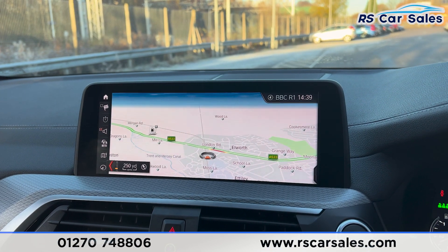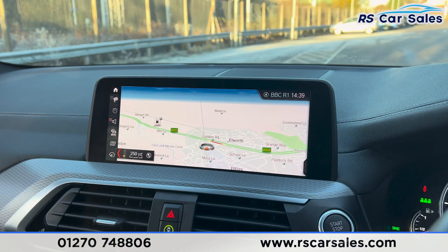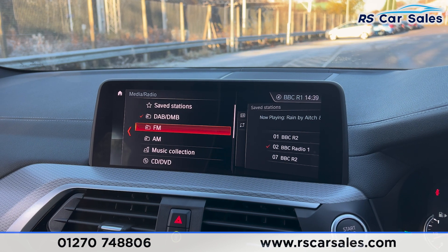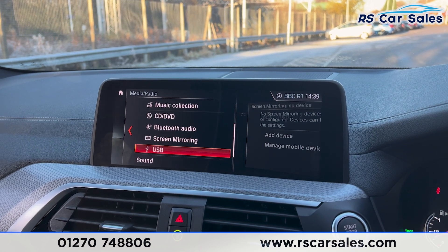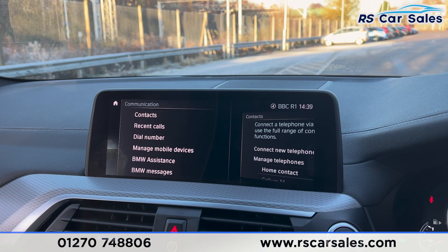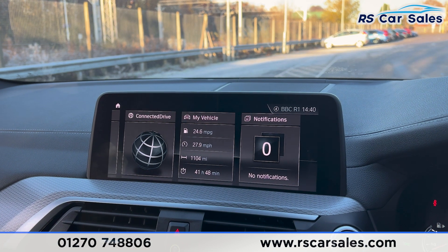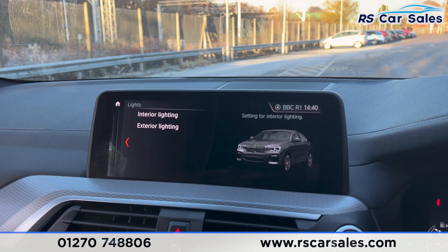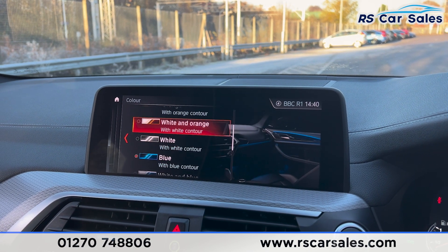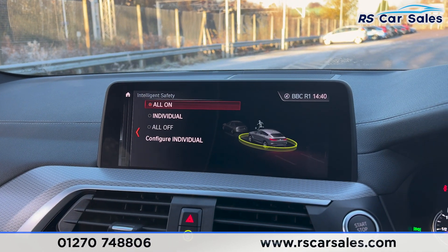The main entertainment screen in the centre is currently showing the sat-nav. We've got the shortcuts down here — click onto media and you'll find the radio stations. We also have Bluetooth phone connectivity for making phone calls. Going into the main menu, then My Vehicle and Settings, you can see the lights settings. The interior ambient lighting has plenty of colours to choose from. We also have the intelligent safety system, making it a very safe vehicle to drive.